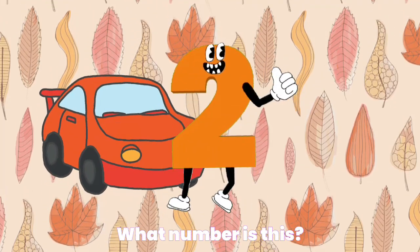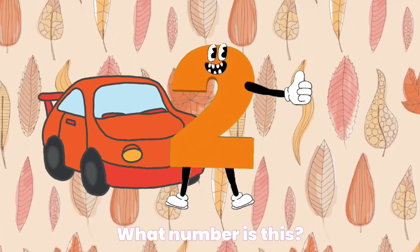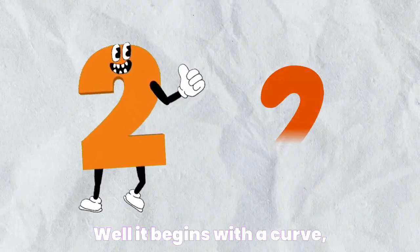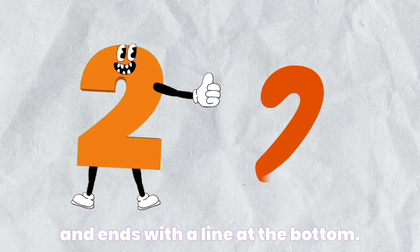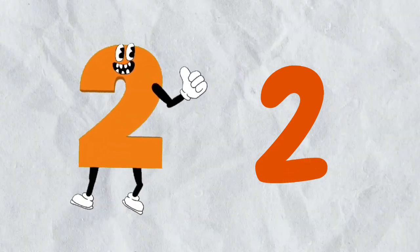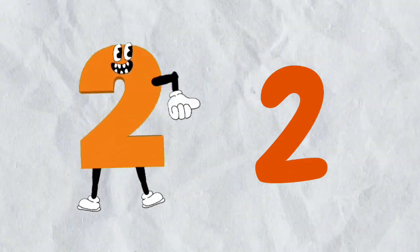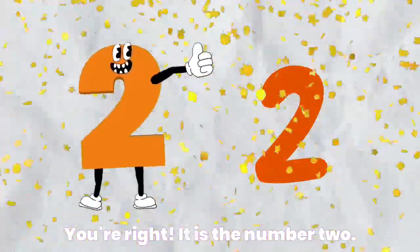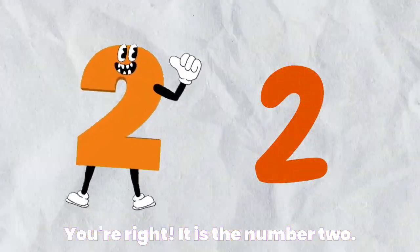What number is this? Well, it begins with a curve and ends with a line at the bottom. You're right. It is the number two.